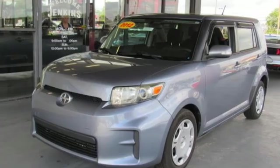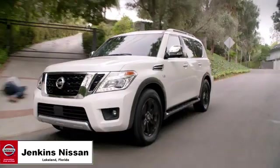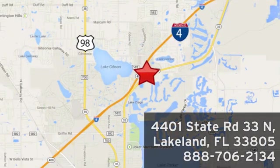Hurry in today and see it for yourself. Jenkins Nissan, where the deals are real, or visit us in person at 4401 State Road 33 North in Lakeland, Florida.